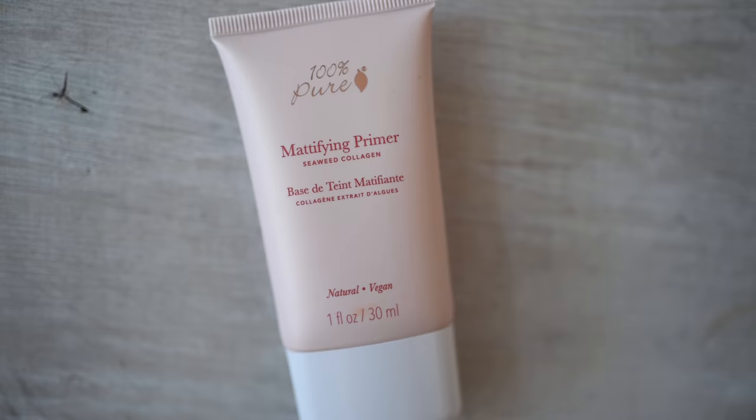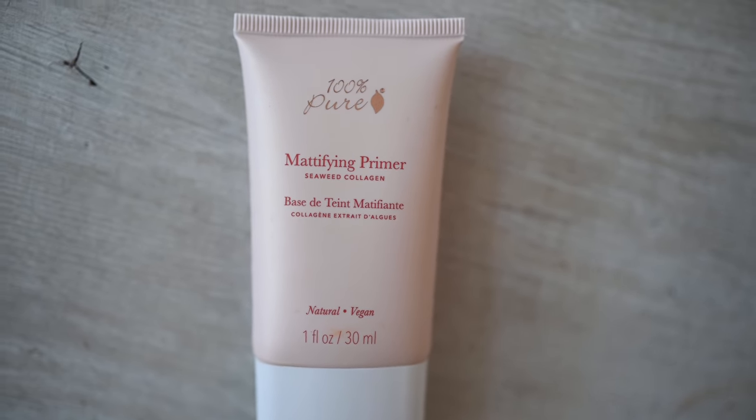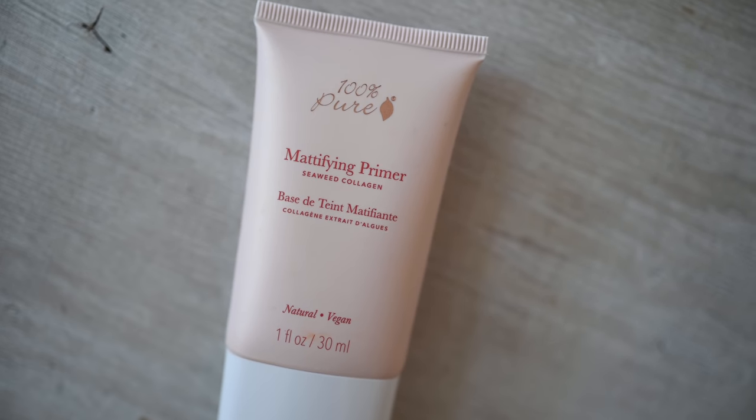Next up after serums and moisturizers is the mattifying primer. This one contains seaweed collagen and has such a unique feel that really helps my BB cream and powders glide on evenly without sticking or caking. It feels so incredibly lightweight — almost like there's nothing on your skin. It's not cool like most creams; it's just silky and soft. I never used to use a primer, but since I found this one I'm a firm believer.